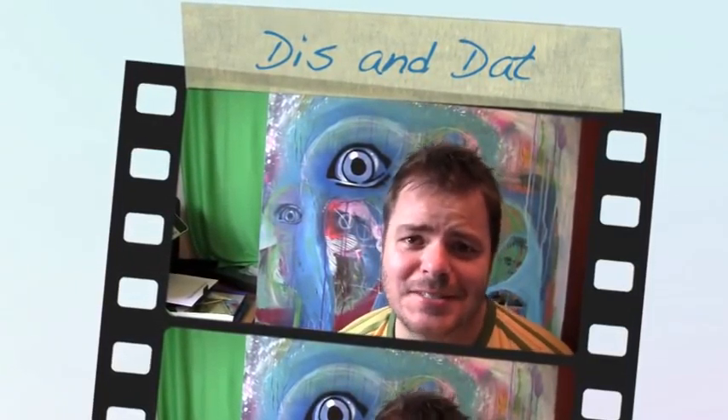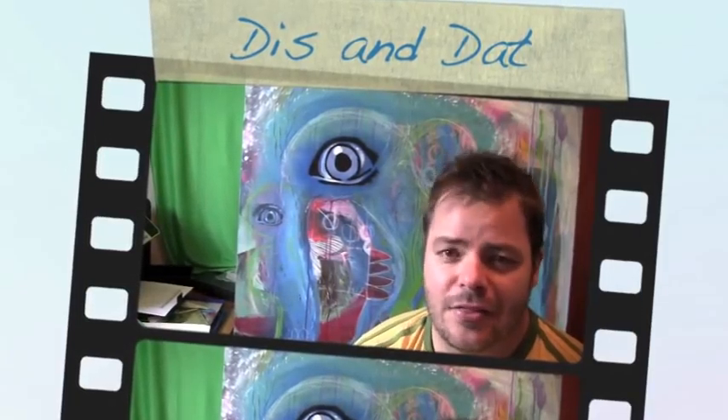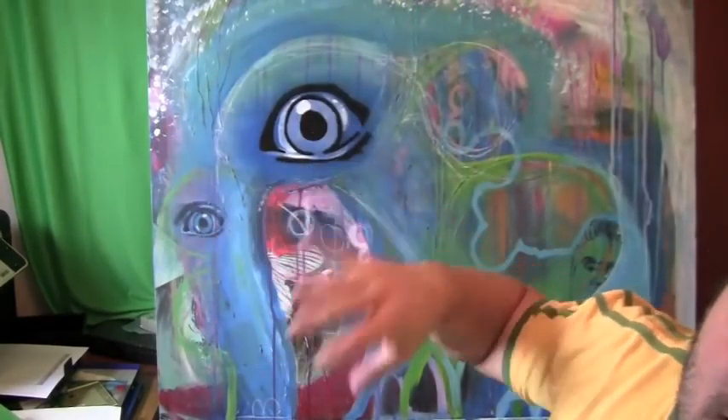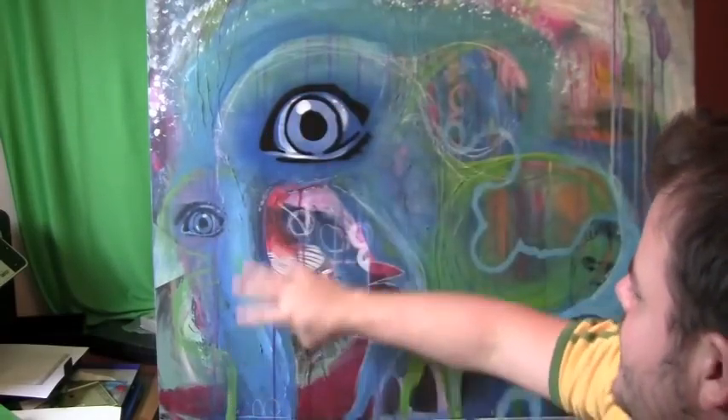Hey gooby-oobers. I want to talk about the painting behind me — 'The Watering Hole' — and the reason why I've called it that. I don't know, it just felt right. I was looking at it and it just looks like an elephant, if you can see it from behind my big head — like an elephant here, down there it's a trunk, yeah.